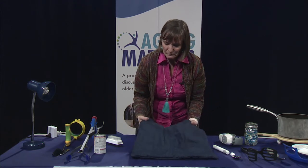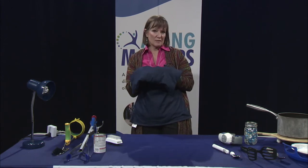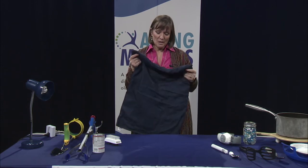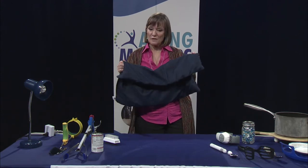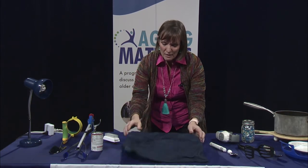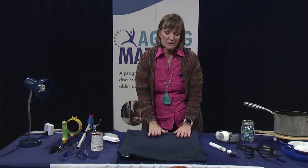This is called a lap pad — a weighted lap pad. Weighted lap pads were originally developed for people with autism as a calming tool, to help with anxiety. They also work for people with dementia. You can come home, put this pad on you, and it has a nice calming effect. There are many different types of lap pads and lap blankets on the market, in different weights, so you have to find what weight works for you.